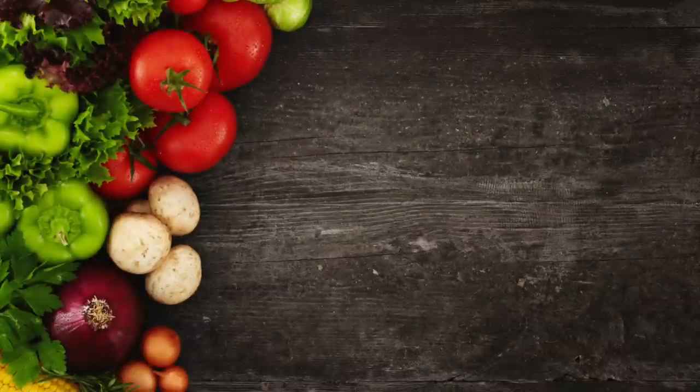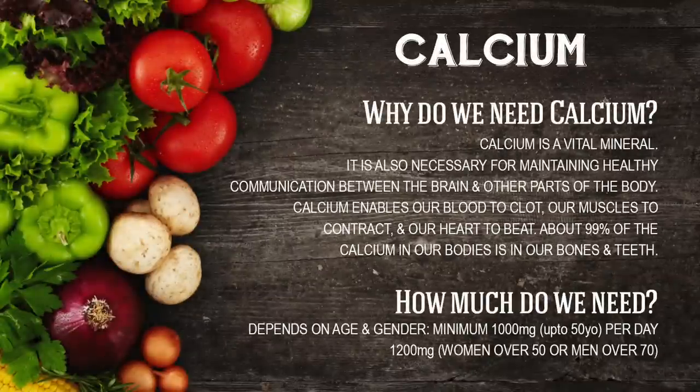Moving away from all of that, the next healthy one is calcium. Calcium is a vital mineral necessary to maintain healthy communications between your brain and other body parts. Calcium enables our blood to clot if we cut ourselves, helps our muscles to contract, and most of all helps our heartbeat. About 99% of the calcium in our body is in our bones and our teeth. How much calcium do we need? Anyone up to the age of 50 needs around 1,000 milligrams, and you need around 1,200 milligrams if you're a woman over 50 or a man over 70.